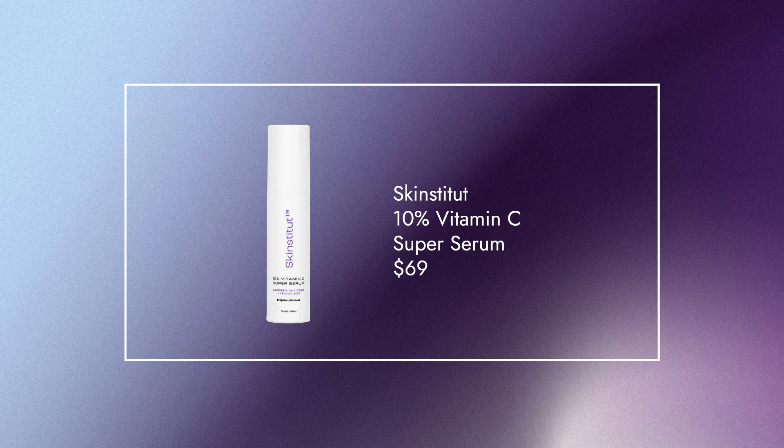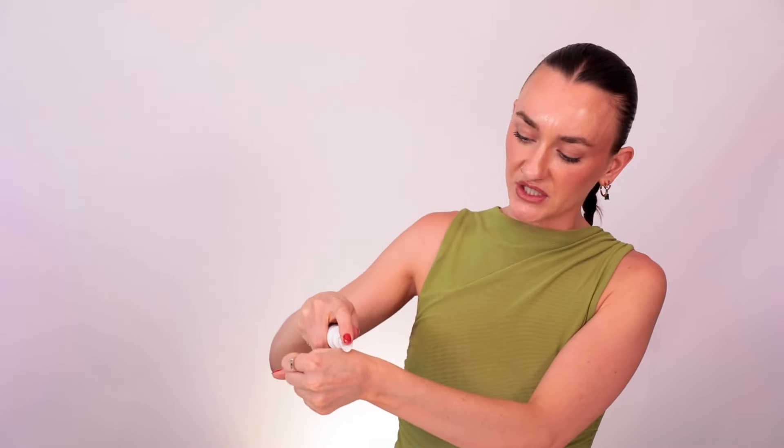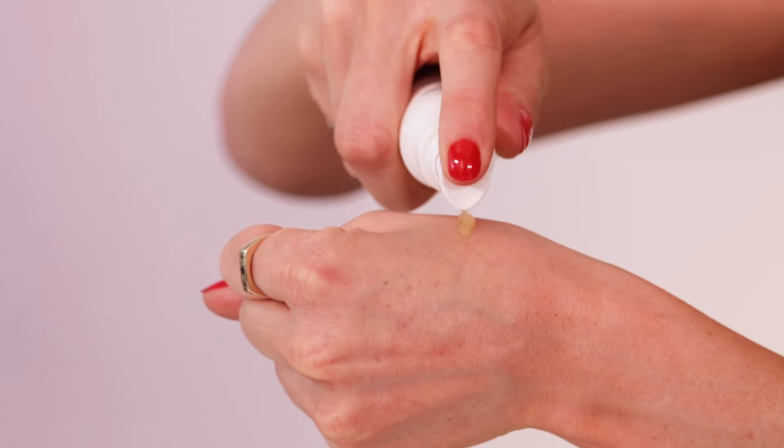Next up, we have Skinstitute — this is a 10% vitamin C serum. It has ascorbyl glucoside and ferulic acid to help stabilize the vitamin C. This is a less potent form, so it's going to be good if you are a beginner. Like most vitamin Cs, it does have a little bit of a smell, but it's just naturally from the ingredients.